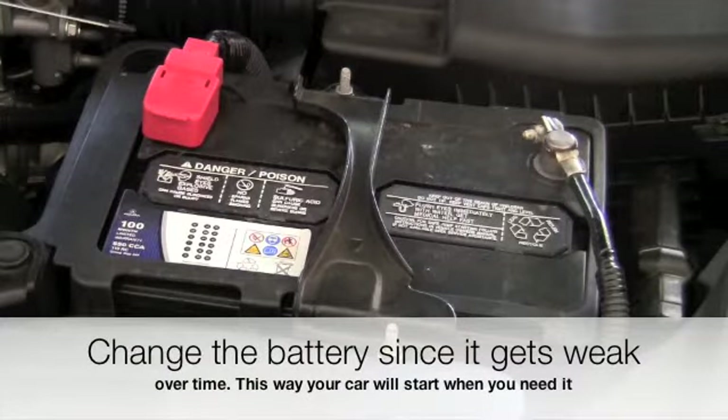Change the battery since it gets weak over time. This way your car will start every time you need it.